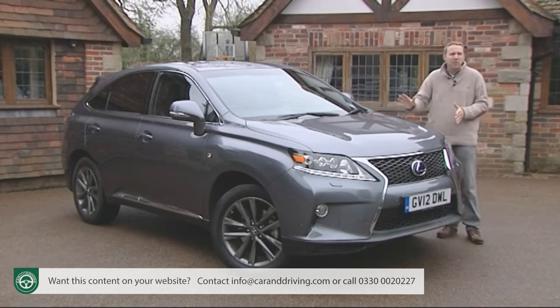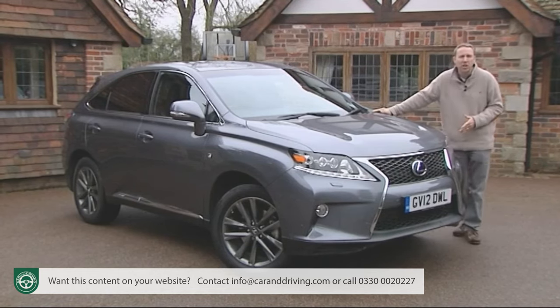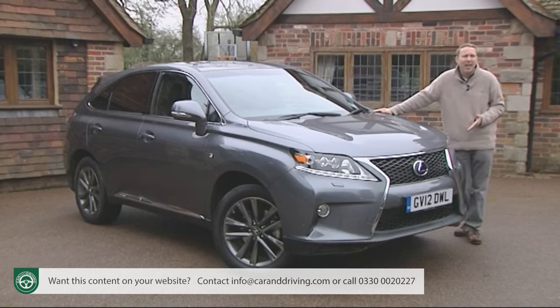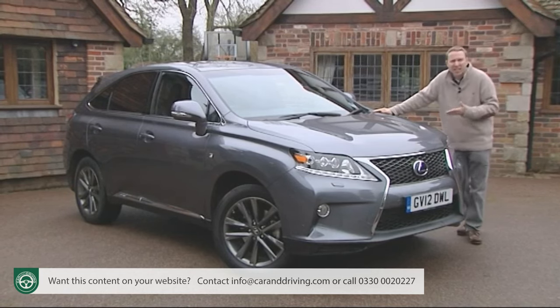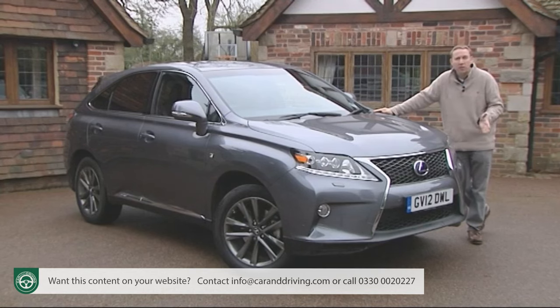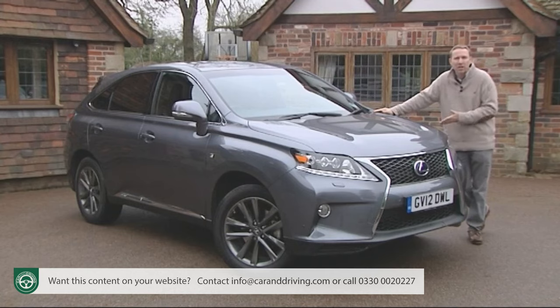The reality is that potential RX 450h customers are really going to be considering this car against rival luxury SUV diesel alternatives, all of which will cost the business buyer substantially more to run because of CO2 returns that, depending on model, are between 20 and 40% dirtier.